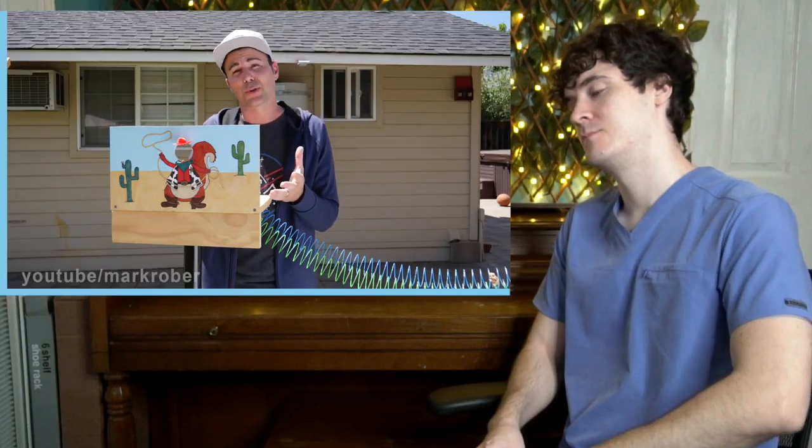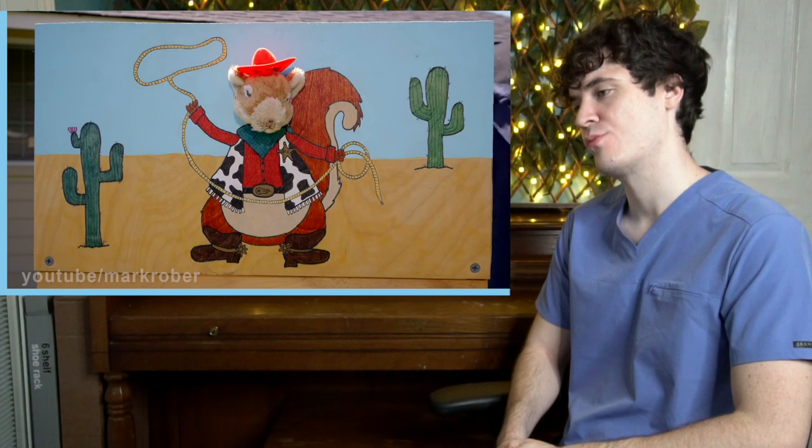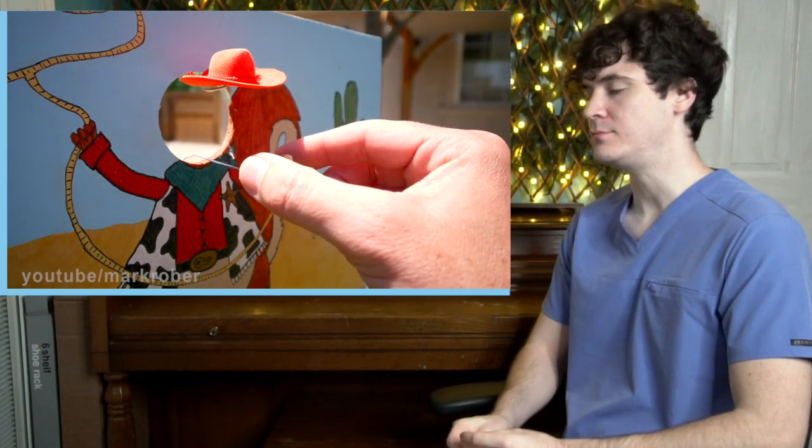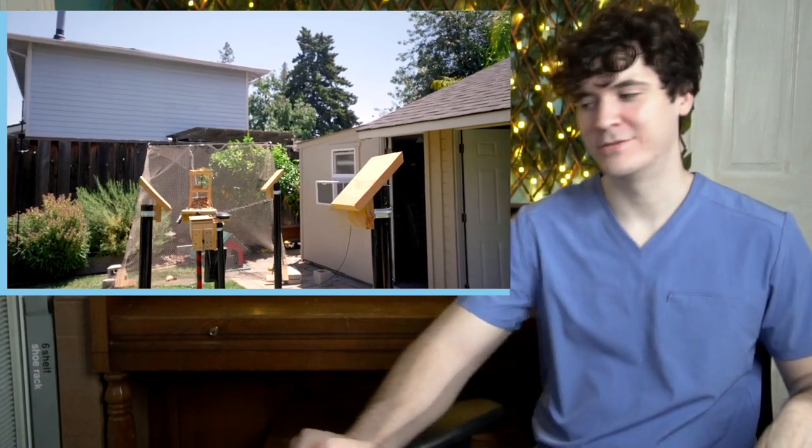The sixth challenge is called the tourist trap. It's actually a bit of a reward for making it this far. If the squirrel sticks their head through a board his wife painted, it's just a photo op. He'll place a walnut there as an incentive. The whole reason he's getting this to work is because of a concept called positive reinforcement.